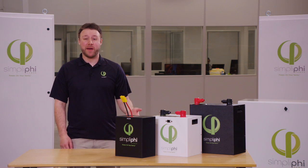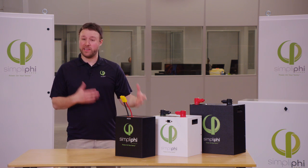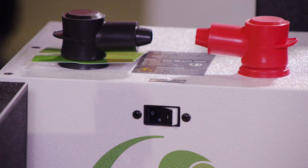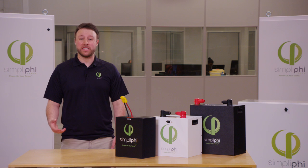Each Simplify battery also comes with an integrated battery management system, or BMS. This helps protect the battery as well as perform cell balancing. Each battery also comes with a circuit breaker, which allows for safe shipping, ease of installation, and also adds a second level of protection to each battery.